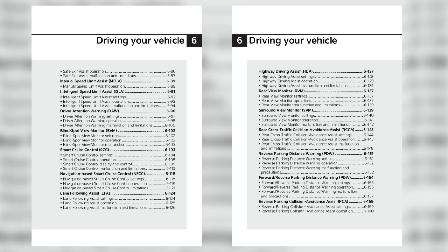The manual devotes about 31 pages to these systems, so there's a lot to cover. When it takes 31 pages to explain something, it begs the question of whether the system is too complicated. Hopefully, through this video, I can simplify them for you.